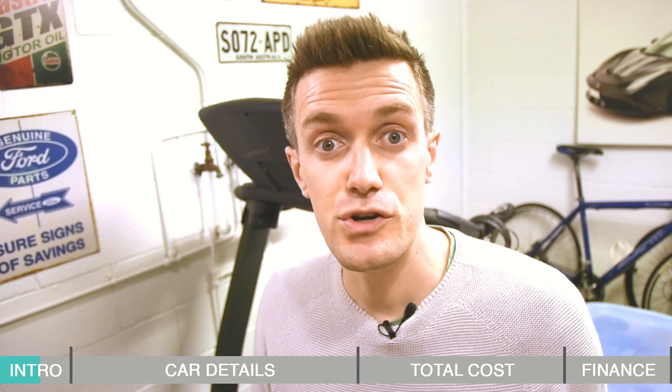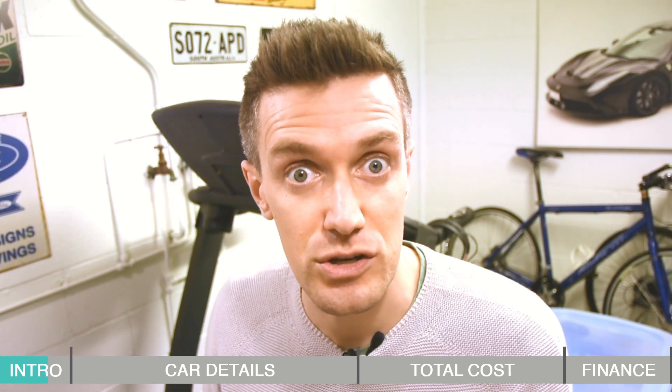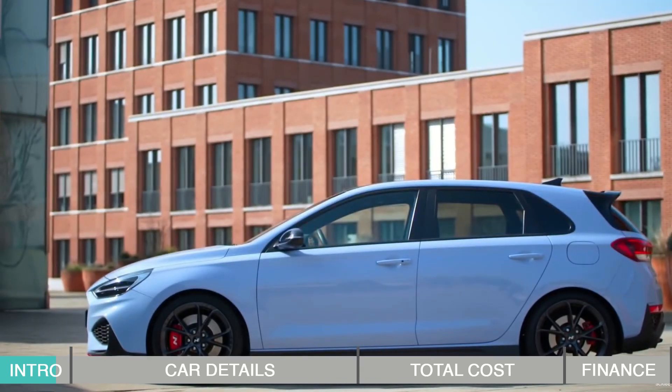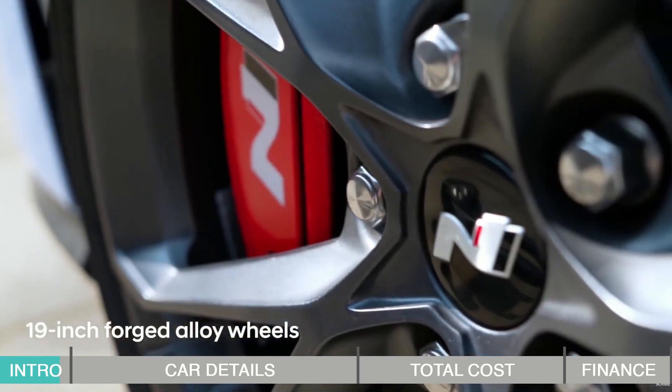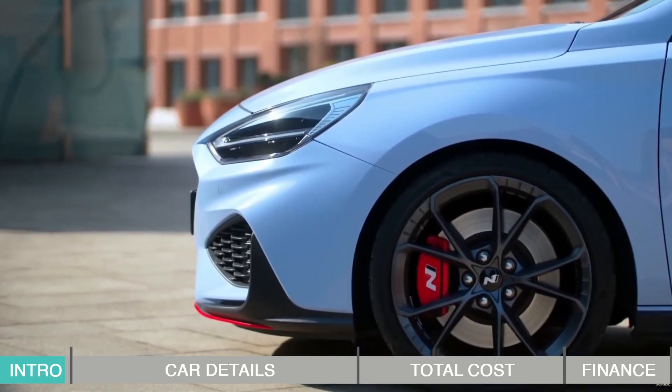Before doing research for this video I was expecting there would be very little difference in the pricing, but I was surprised there actually was. For example, one area is replacing the braking components — the i30 N will cost me an extra $1,268 over the Kona N. Now let's jump onto the computer and start going over the figures.